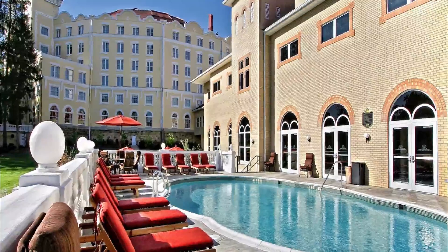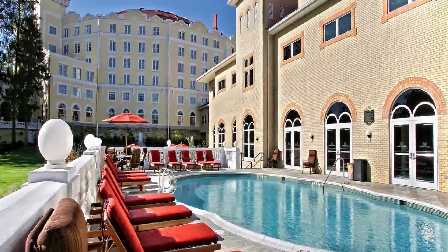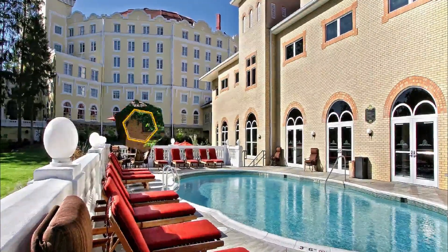It is just a short drive from Indianapolis, Louisville, and Cincinnati, and is both family-friendly and perfect for a couple's getaway.